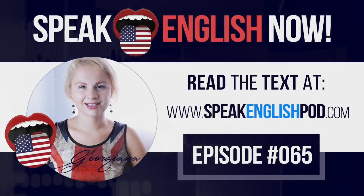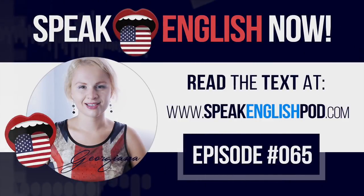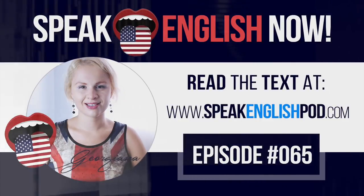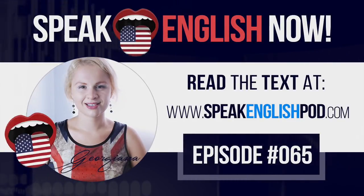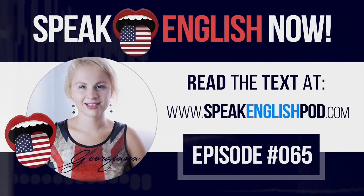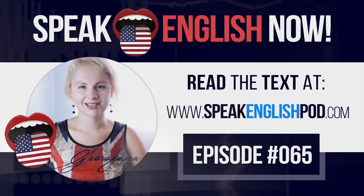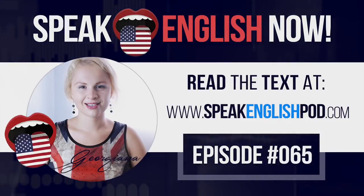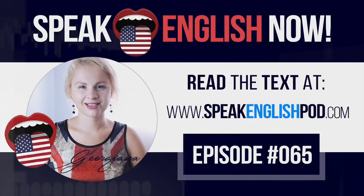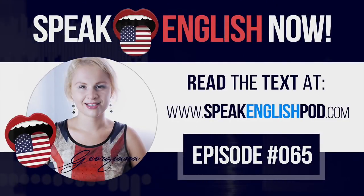Speaking English is easier than it seems. You just have to use the right material and techniques. Let's practice some specific vocabulary, this time about astronomy. Later you'll have fun with a mini-story. And finally, I'll show you a trick to help you be more motivated.